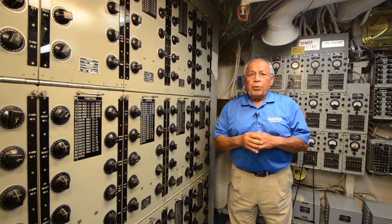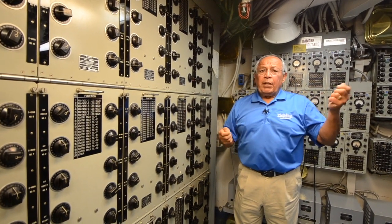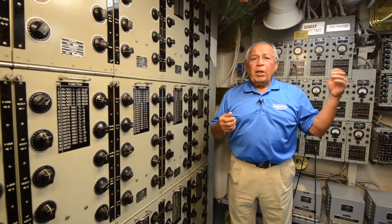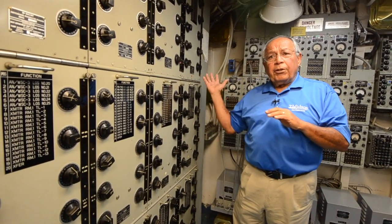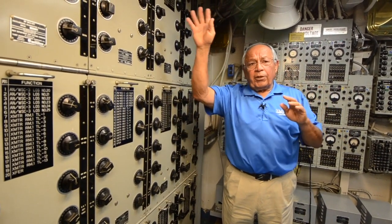We spent some time going through how a message is handled when it comes into the message center. It's patched into a crypto device, comes out of the crypto device into a converter, goes into a transmitter, and goes out on the air.